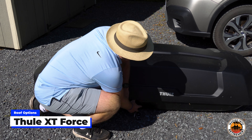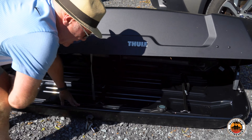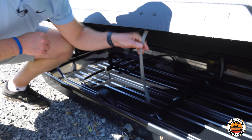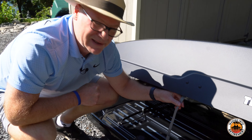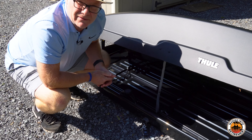So let me walk through how this works. The beauty of the Force XT is it is lockable. You turn the key and it pops open. One of the nice things about the Force XT is it pops open from both sides. So I can open this side, close it, or open the other side.